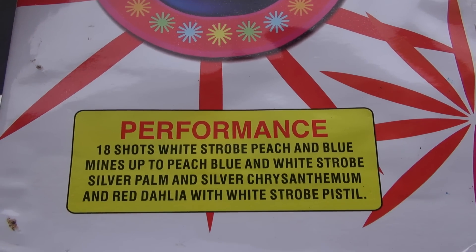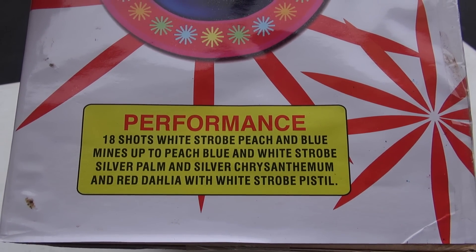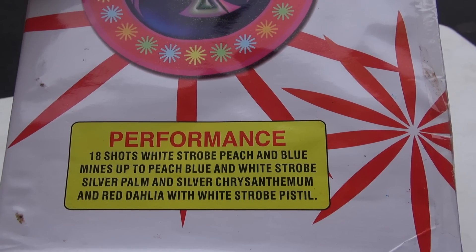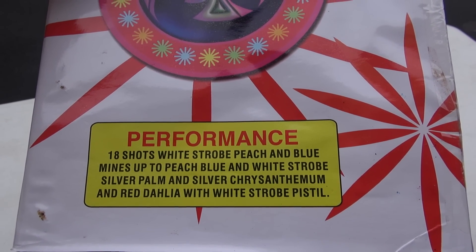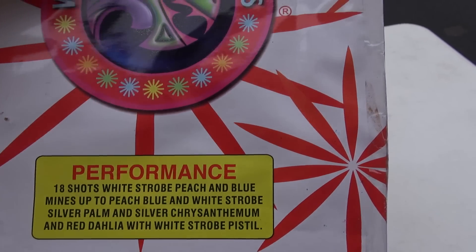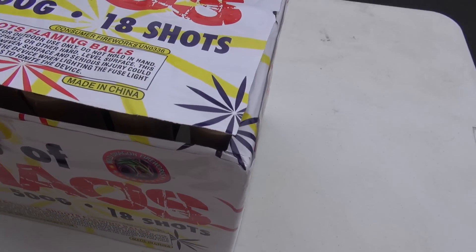Here's our performance: 18 shots, white strobe, peach, and blue mines up to peach, blue, and white strobe. I don't often see a peach reference for colors in these. Silver palm and silver chrysanthemum, and red dahlia with white strobe pistol. That sounds like some pretty cool effects — I look forward to seeing this one.